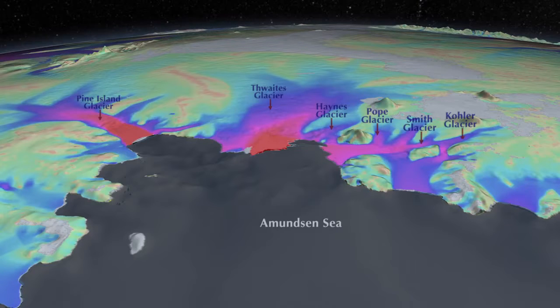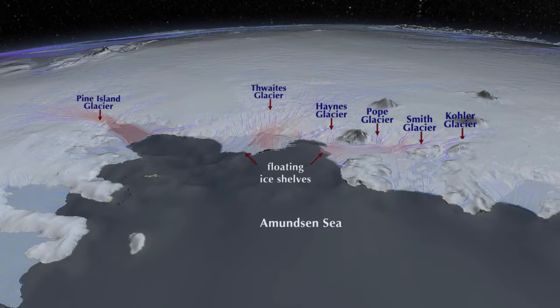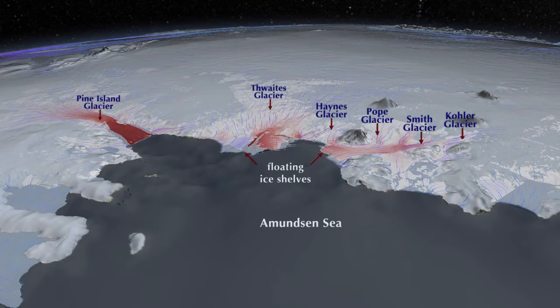The glaciers flow into the sea and form floating extensions called ice shelves. Now in red are the areas where the flow speed is increasing almost every year. The darker the red, the more the glacier has been speeding up. You see that all the glaciers are speeding up.